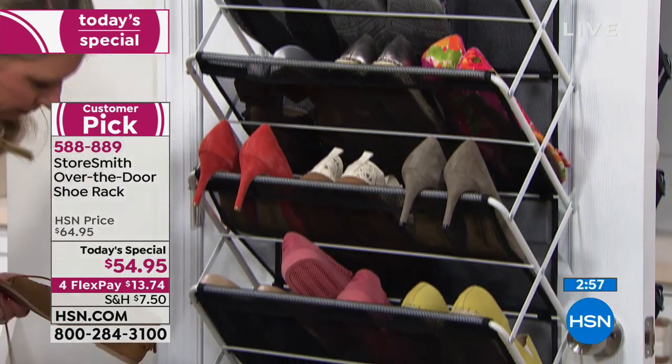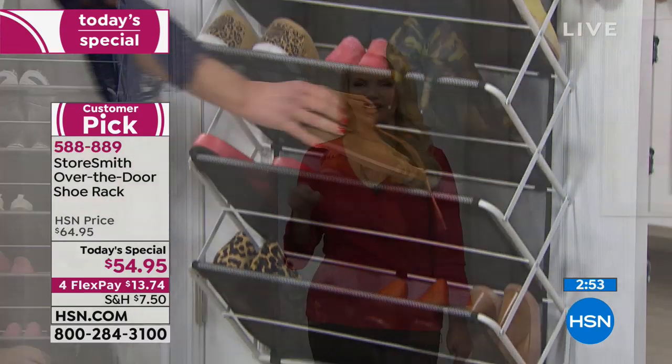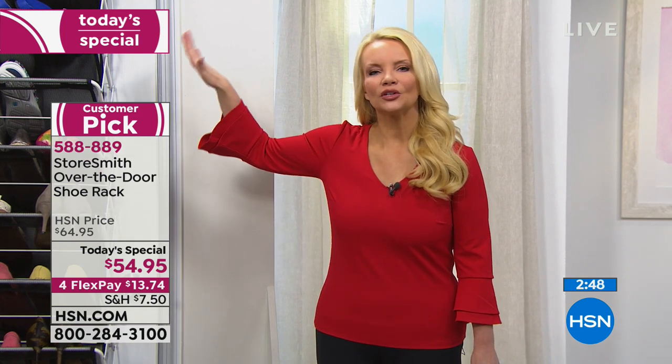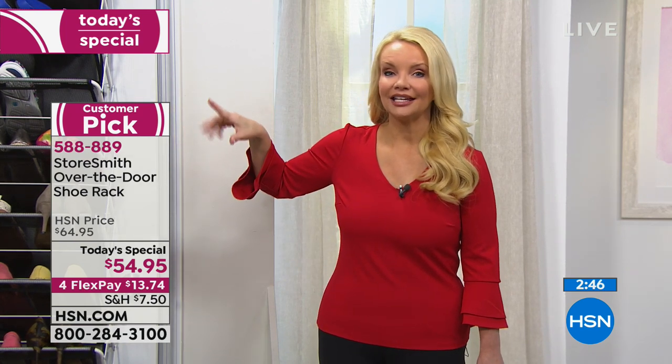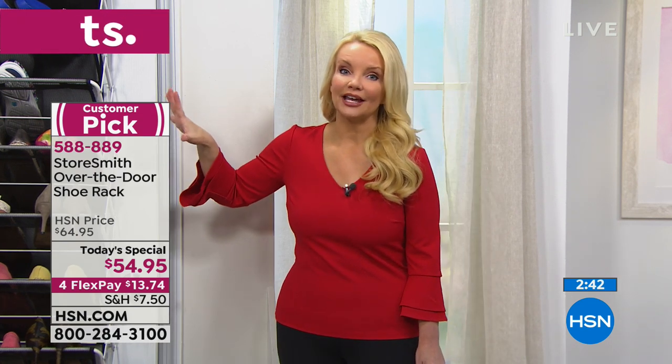This is going to be something where you may get rid of a few pairs of shoes. Once you go through and start putting them in here, you'll think 'I don't even like those,' 'The sole's coming off those,' 'Those are out of date.' Throw those out, but put the ones you really love here. Do one for your shoes and one for everything else.